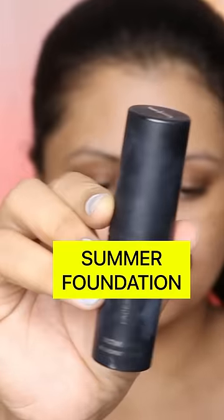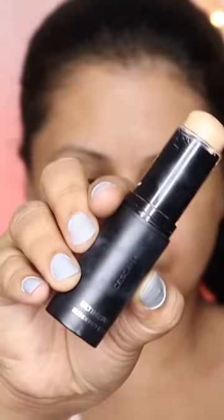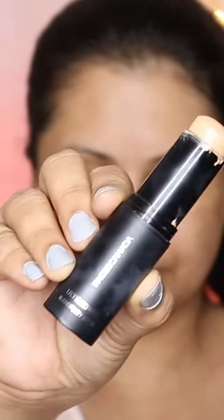5 Best Foundations for Summer. For warm makeup, you can check out Faces Canada All Time Pro Blend Finty Stick. It works on all skin types.